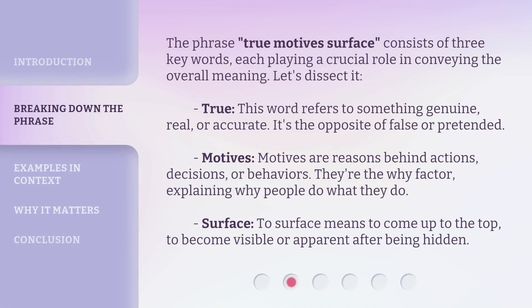The phrase True Motives Surface consists of three key words, each playing a crucial role in conveying the overall meaning. Let's dissect it. True — this word refers to something genuine, real, or accurate. It's the opposite of false or pretended.